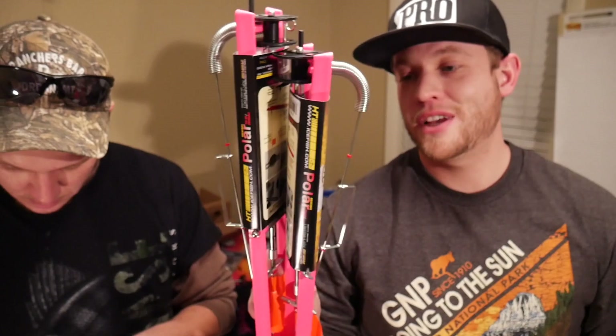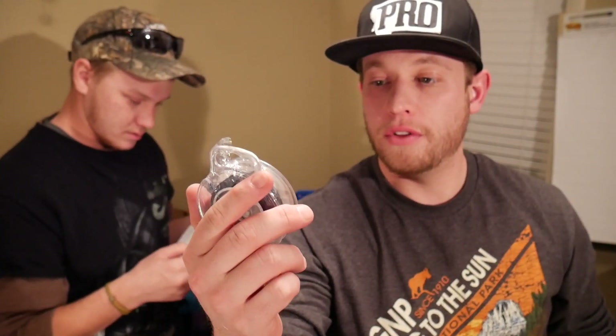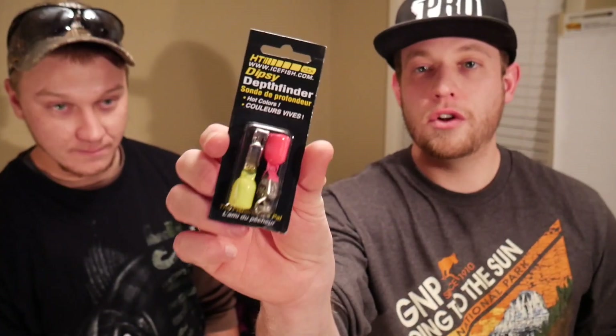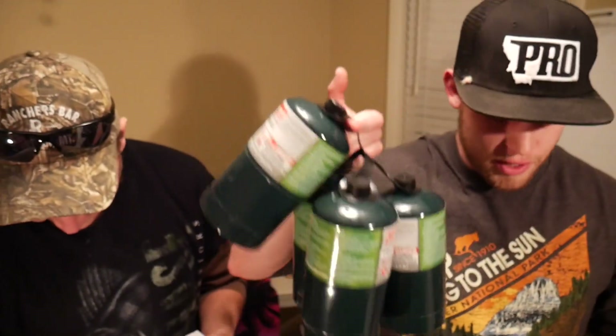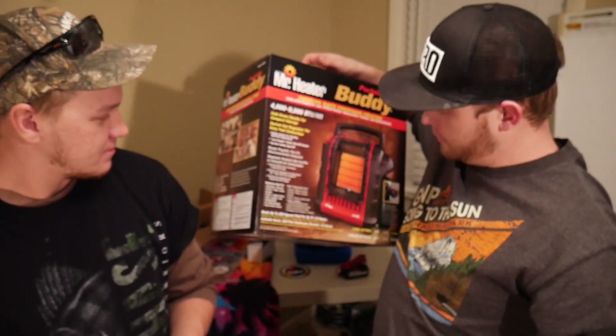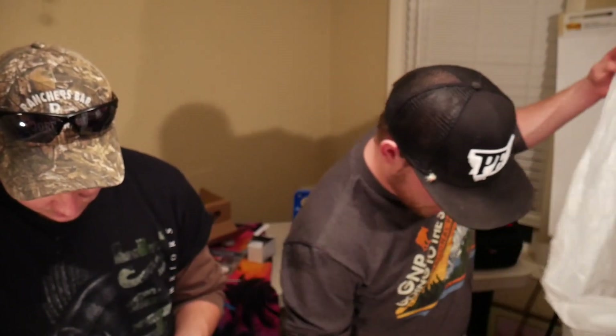We got two tip-ups - you gotta have those eventually. Got some 20-pound black braid. Looking for them toothies, you know. We got a four-pack of propane bottles because the auger runs on propane. We got the Mr. Buddy heater - once again, runs on propane. So the entire setup runs on propane. That's pretty nice to have - it's like having six guns all shoot the same bullet. It's convenient.